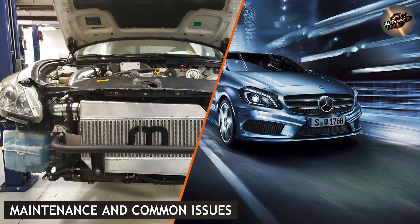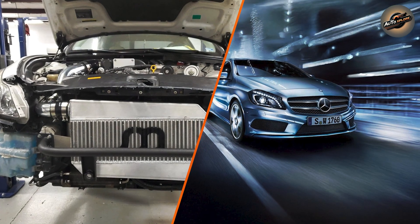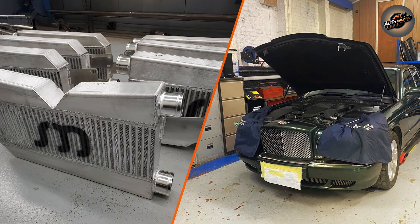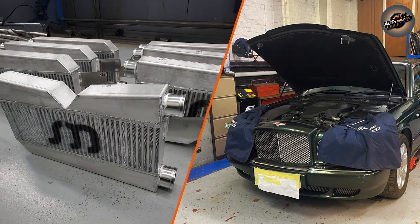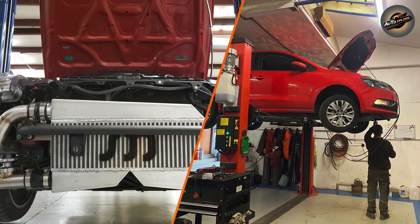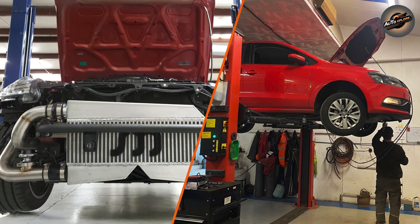Maintenance and common issues. Intercoolers generally require little maintenance, but they can suffer from issues like leaks or blockages. If an intercooler is damaged, it can lead to a loss of power due to the engine not receiving enough cooled air. Regular inspections are important, especially for turbocharged or supercharged vehicles.